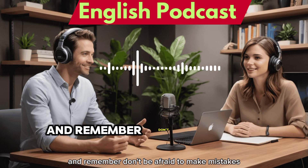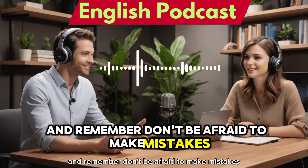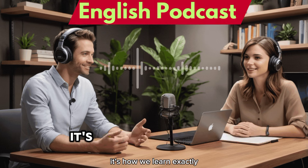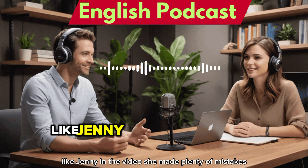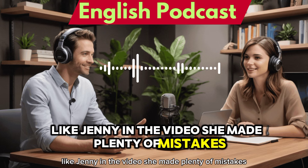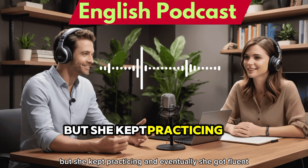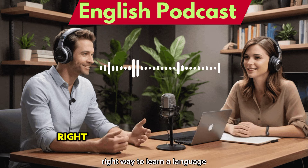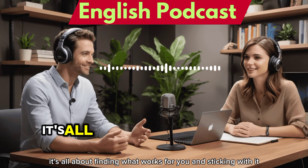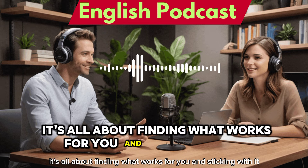Don't be afraid to make mistakes — they're part of the process, it's how we learn. Like Jenny in the video, she made plenty of mistakes but kept practicing, and eventually she got fluent. Her story is a great reminder that there's no one right way to learn a language — it's all about finding what works for you and sticking with it.